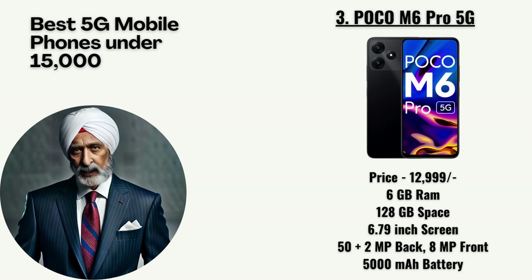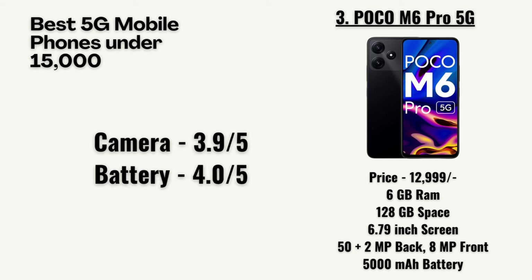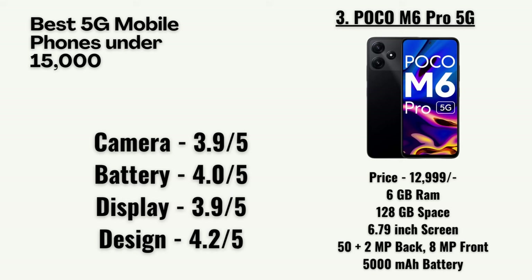At number 3, we have the Poco M6 Pro 5G priced at 12,999 rupees. It has 6GB RAM, 128GB storage, a 6.79-inch screen, a 50 plus 2-megapixel dual primary camera with an 8-megapixel front camera, and a 5,000mAh battery. Our team has rated the camera as 3.9 out of 5, battery as 4.0, display as 3.9, and design as 4.2.